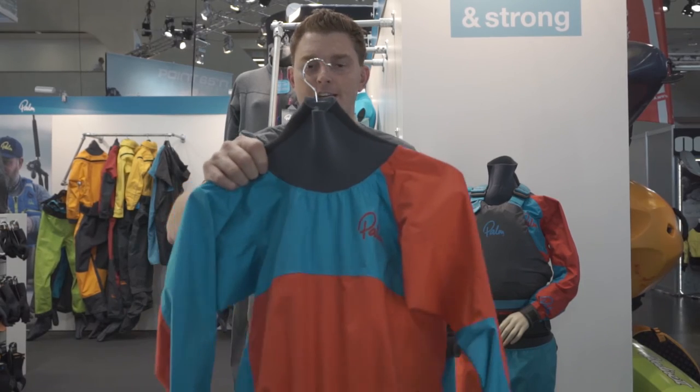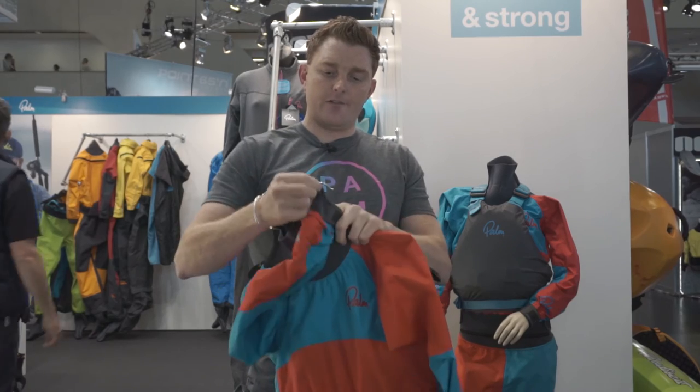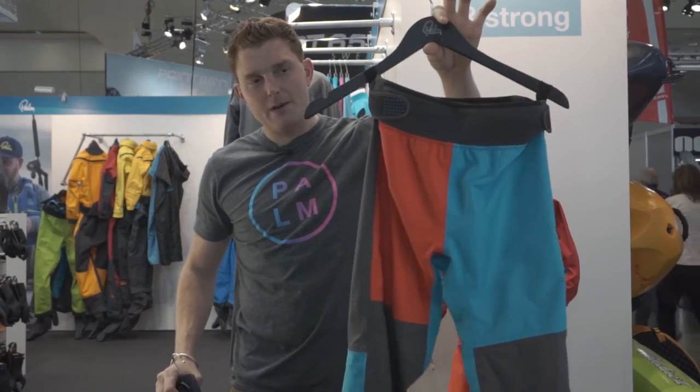So we started with the Rocket Jacket — easy to use neoprene neck. We developed a specific latex cuff inside so it's much easier to get into, a really adjustable piece. And that came out so we needed to put something with it, so we introduced the Rocket Pants.